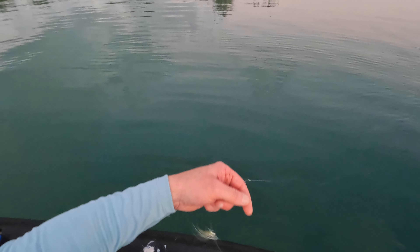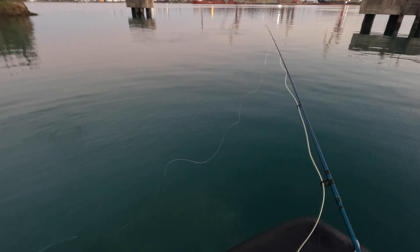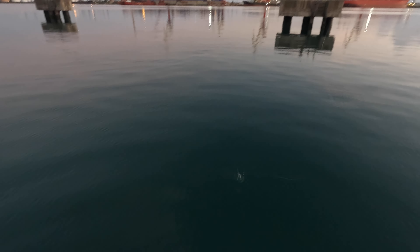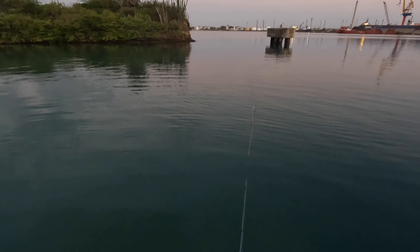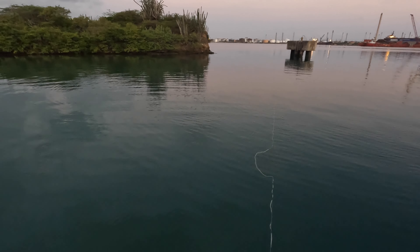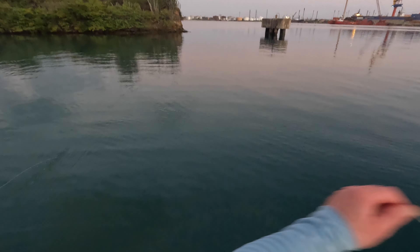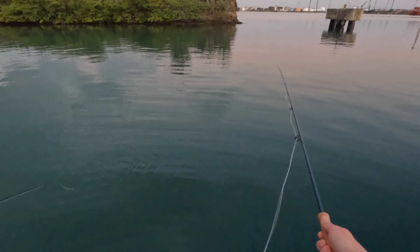As you probably just saw, that's on this small clouser minnow on my Reddington Predator - my nine weight setup. Well, there's fish everywhere. Let's see if we can get another one, they're on the feed. There's fish active over there Michael, you can see all the bait fish. So that's a first for me - a horse eye jack!